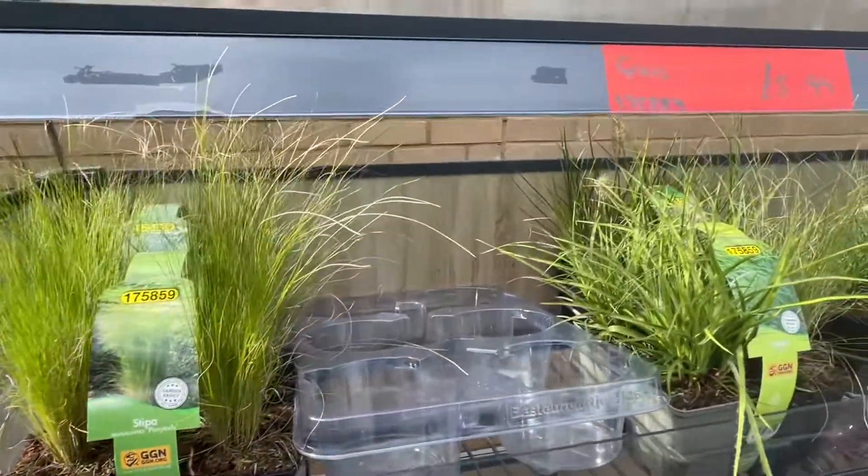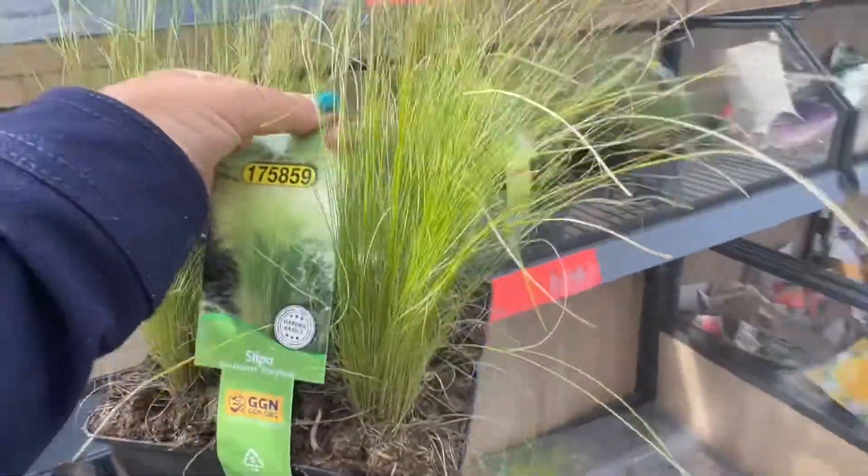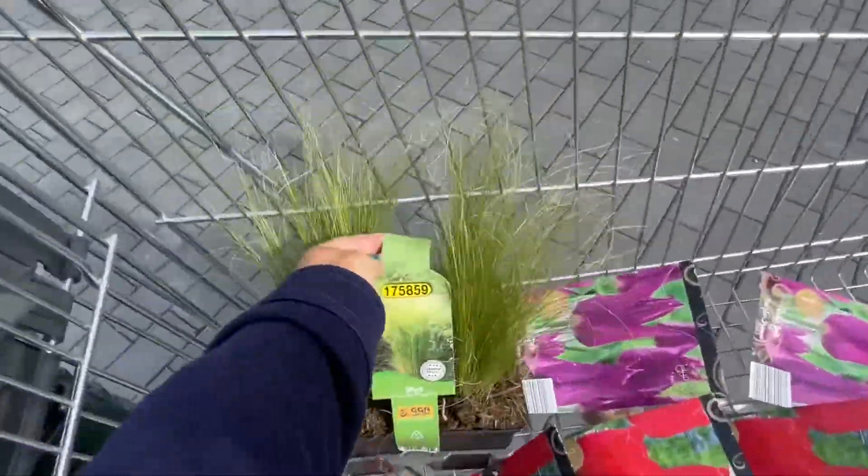So I've decided these grasses are coming home with me. I know just the spot to put them — it's very exciting. So I've got myself a nice little haul. Let's take a look at what's inside.